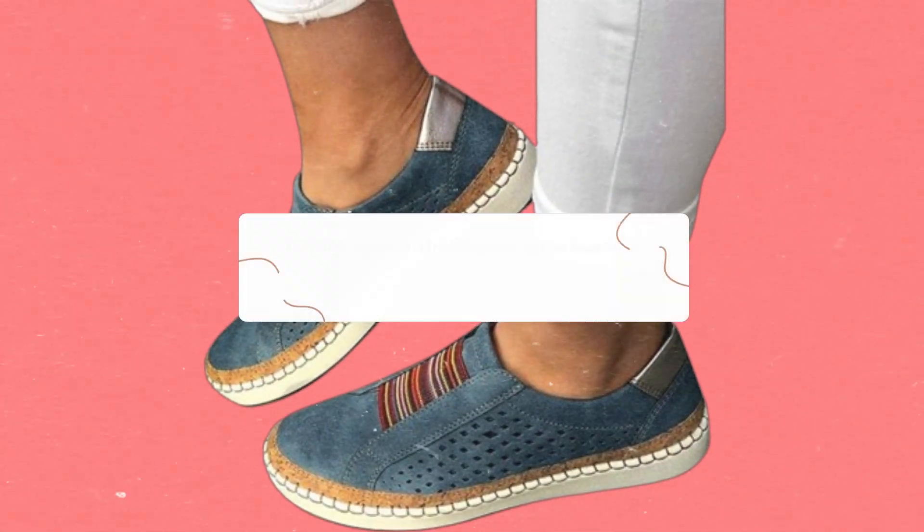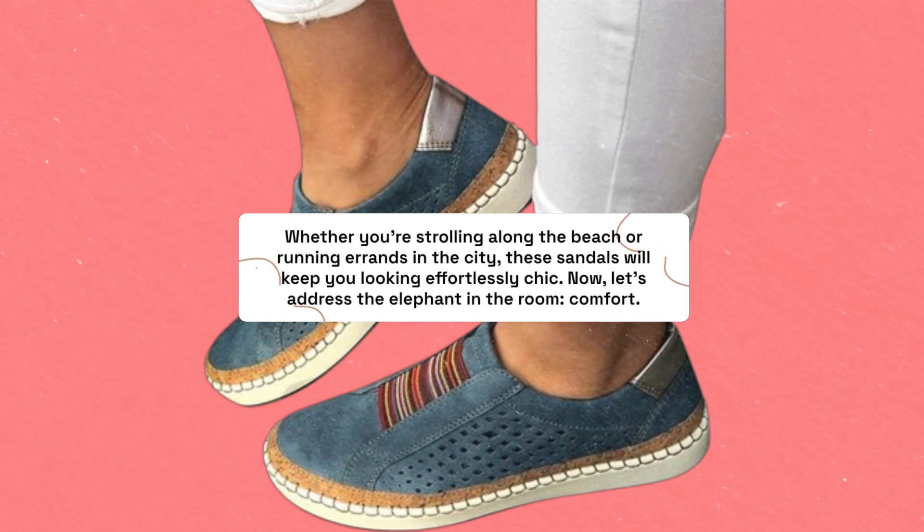Whether you're strolling along the beach or running errands in the city, these sandals will keep you looking effortlessly chic.